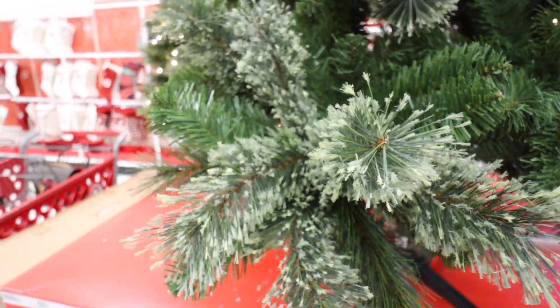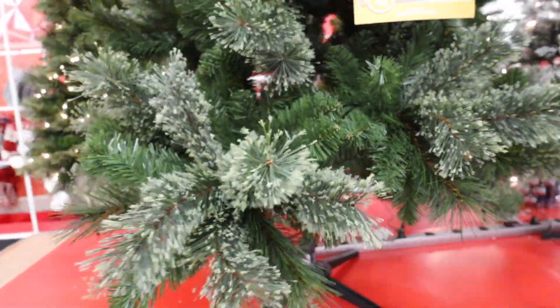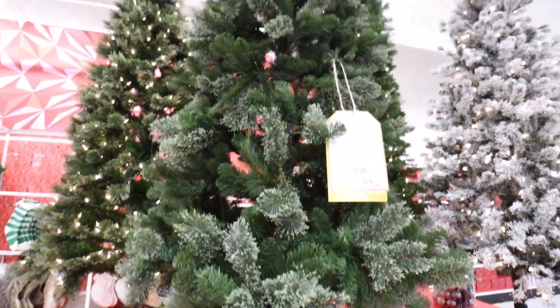For $200 they have the 7.5-foot Virginia Pine unlit tree. I really like the different textures of the greenery — these ones are really nice. This one is unlit but it's only $200. I feel like people get so caught up on getting a lit tree versus an unlit tree; I think ours are like half and half.